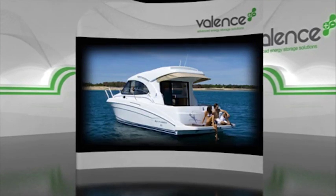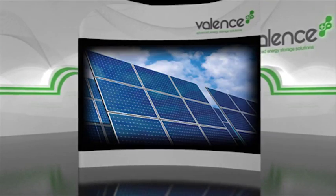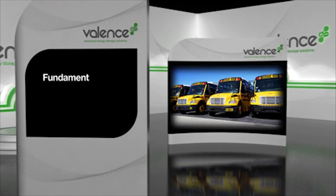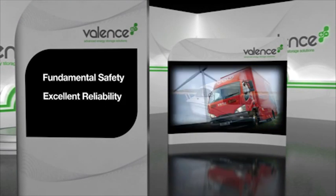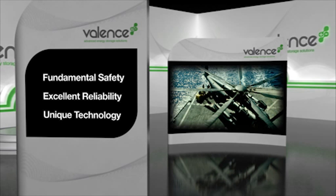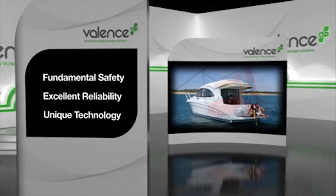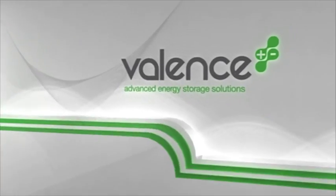Automotive, Marine, Industrial, Military and Stationary manufacturers offer their clients unsurpassed return on investment through fundamental safety, excellent reliability and unique technology. Choose Advanced Energy Storage Solutions using Valence Lithium Iron Magnesium Phosphate Technology.